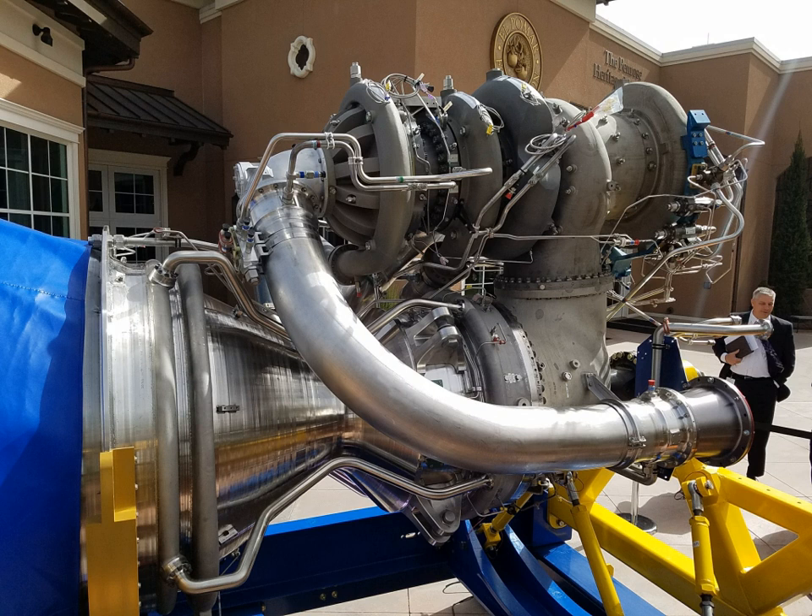Although all early BE-4 components and full engines to support the test program were built at Blue Origin's headquarters location in Kent, Washington, production of the BE-4 will be in Huntsville, Alabama. Testing and support of the reusable BE-4s will occur at the company's Orbital Launch Facility at Exploration Park in Florida, where Blue Origin is investing more than US$200 million in facilities and improvements.